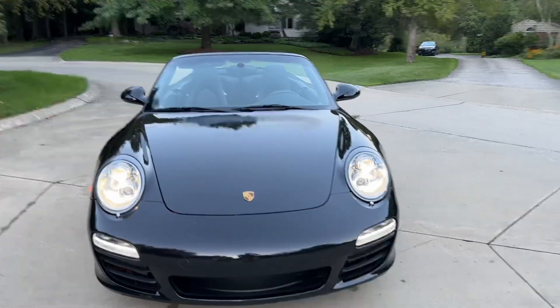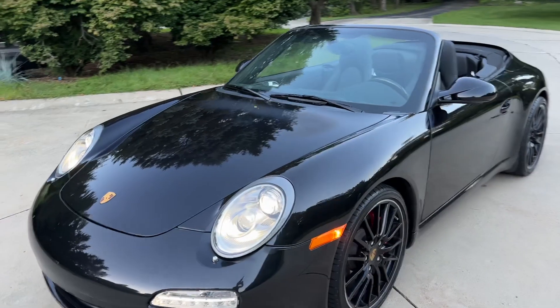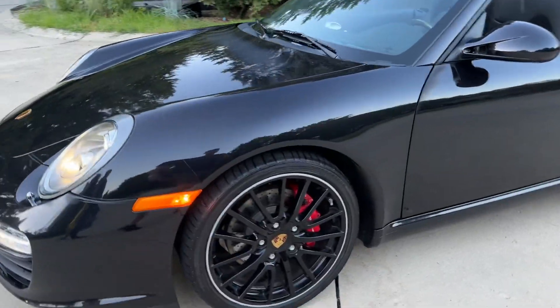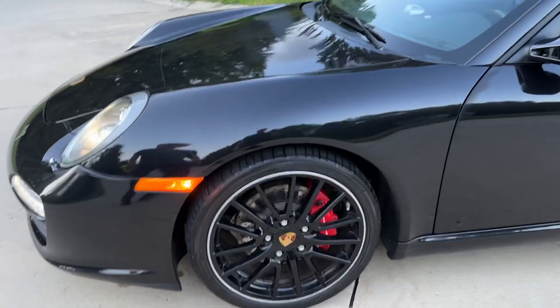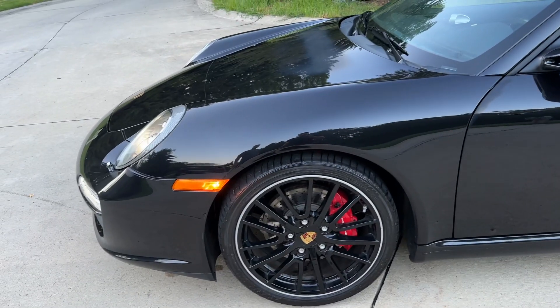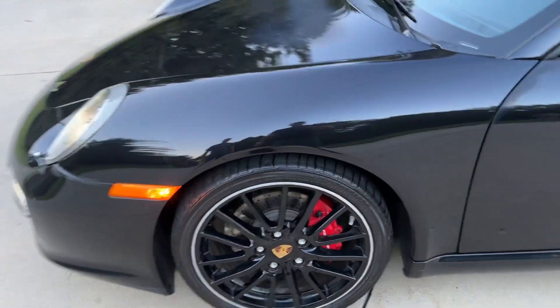Walking around the vehicle, honestly nothing to report. You'll see the condition in the photos, but nothing to report here. I like these wheels as well. Per the seller, they are not original to the vehicle, but they are a 997.2 wheel, and they're finished in the factory finish with the silver lip, and they're in great condition.